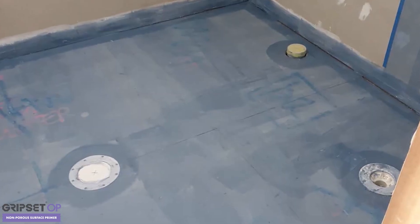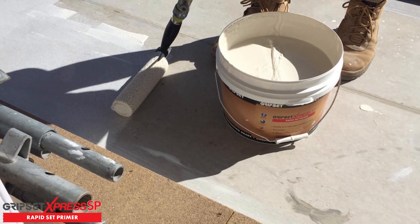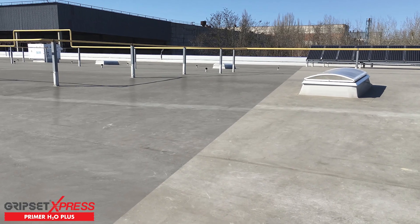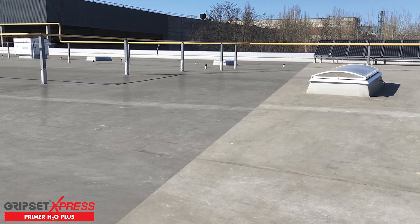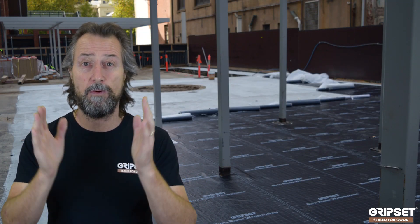You also need the right primers. We've got our Gripset OP and our Express range of primers — the SP and the H2O — and these are game-changers. Whether you use them on a screed or on a sealed surface, they dry quickly. They're designed to dry fast so you can proceed and get your work done, and that one-visit waterproofing is achieved.